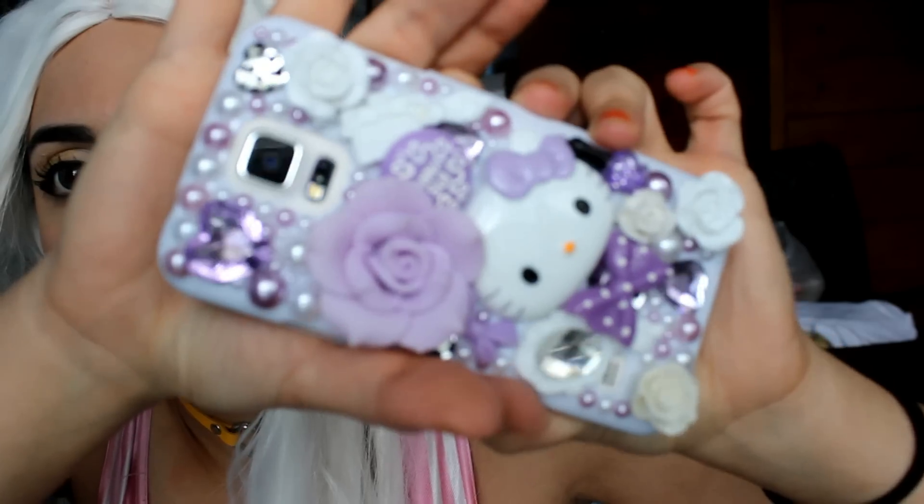One of my favorites has been this Hello Kitty case. I just got this from eBay — it cost me $7.99. If you look at it, it's super cute. It's a lavender case and it has Hello Kitty and lavender flowers, and it's bedazzled and all jeweled out. I love it so much. How cool is that?